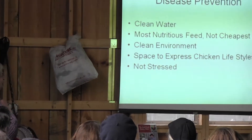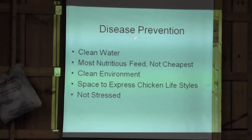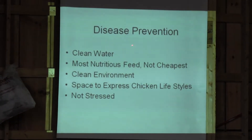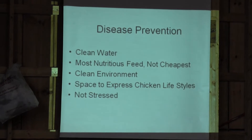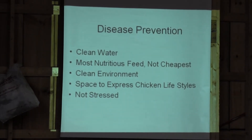Let's talk about disease prevention. To me, this is it. If you're going to have a healthy flock, this will take care of 99% of just about everything, except wounds from predators. Clean water, the most nutritious feed and not the cheapest, clean environment, space, and no stress. We're going to talk about each of these briefly.